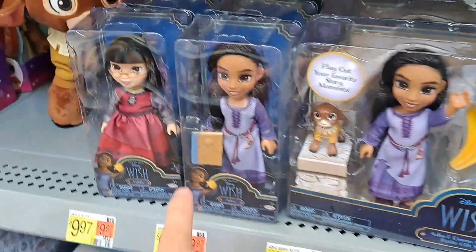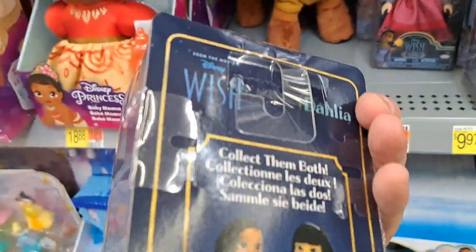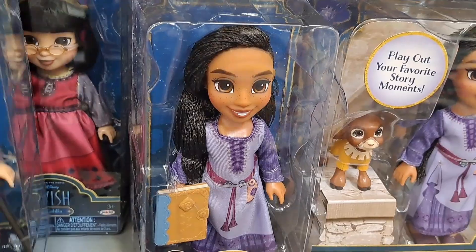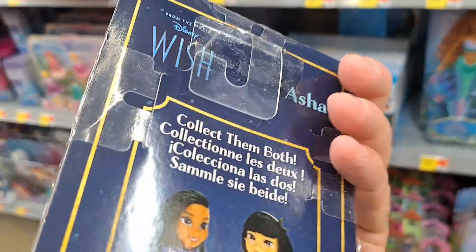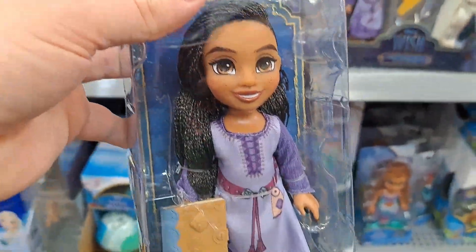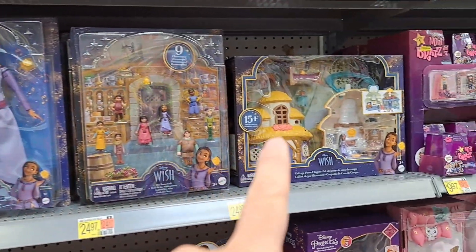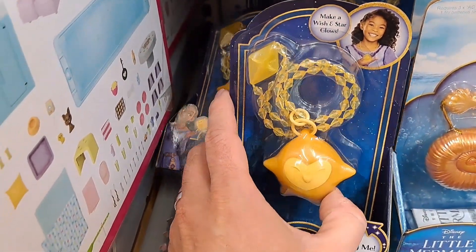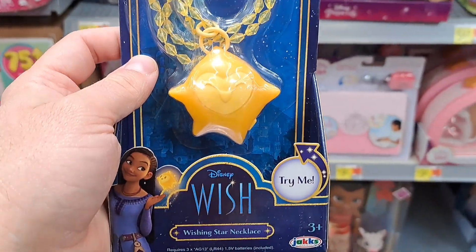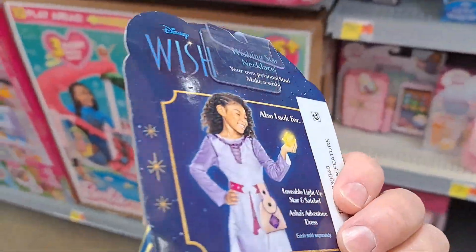Got a couple more petite figures here. We got Dahlia right there, pretty cool. We also got an Asha here with the book, super fun. See if your Walmart's got all these awesome new Disney Wish figures and toys. Also got this necklace here with Star on it — lights up, super cool, Wishing Star Necklace.